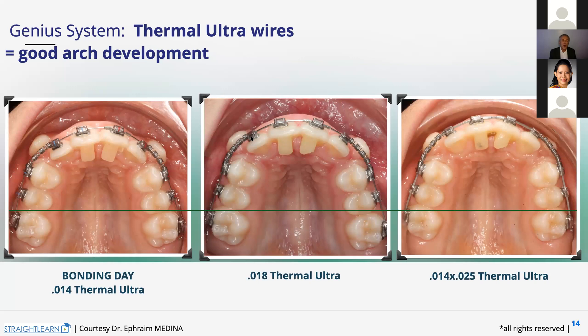We activate our coil springs half a bracket — that's all. And when we are on the 0.14, we do not activate the coil springs. Why? If you begin activating on the 0.14, there is too much play between the wire and the slot and the teeth can rotate and move. You can wait to be on the 0.18 to begin activating — half a bracket or even a third of a bracket, less than half.